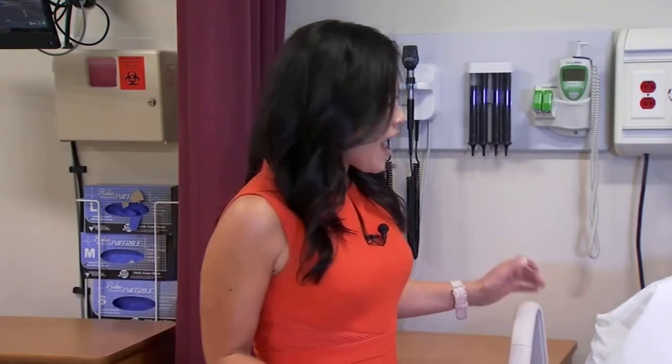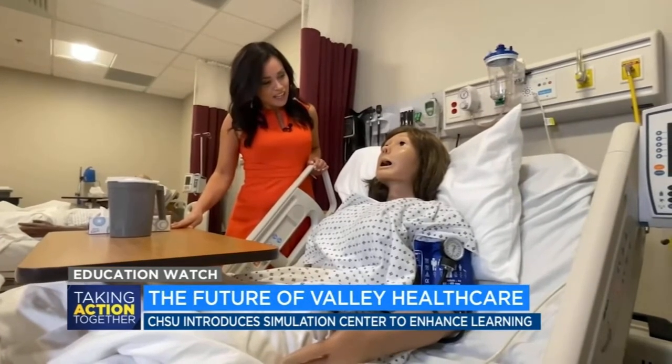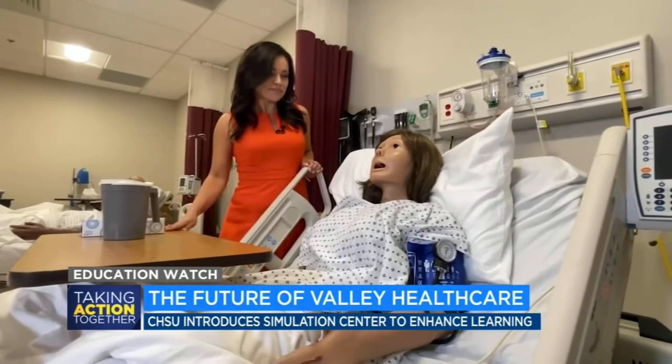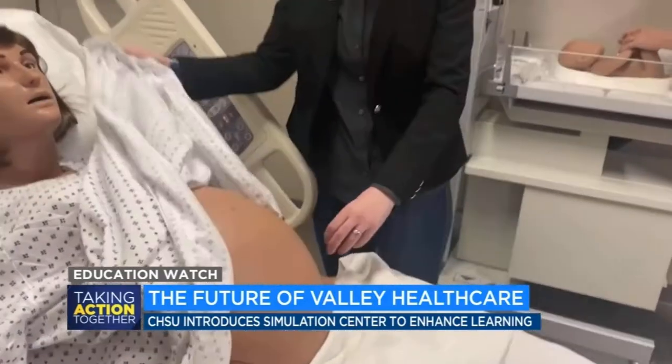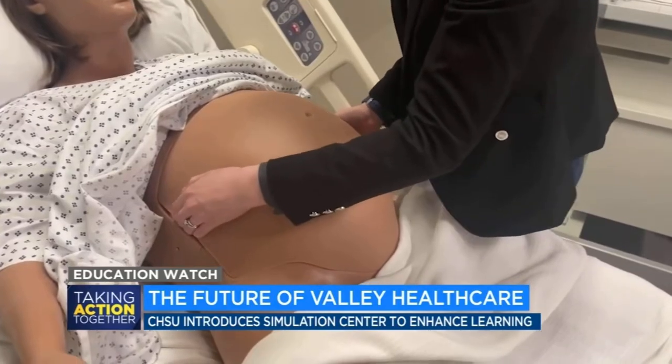Rather than starting out with a real patient, students can build their confidence when it comes to bedside manner and evaluating patients. Susie, how are you feeling today? I'm feeling all right. I fainted earlier, so I got some tears. This is a psychologically safe setting where students can make mistakes and get feedback.